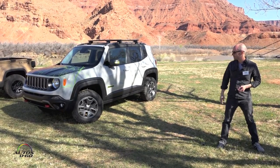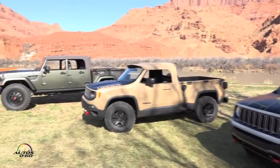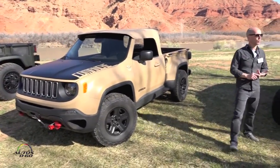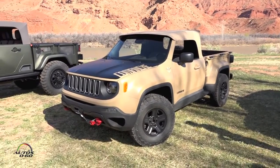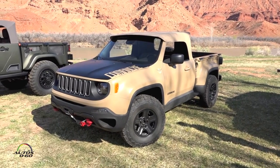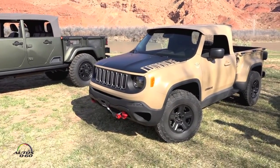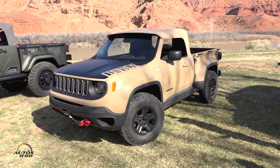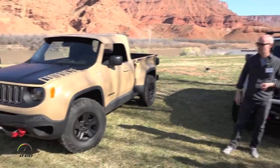The next one is the Comanche. This was taking the Renegade and seeing how far we could push it — could we do something more in line with a small pickup? We actually stretched the wheelbase about six inches, added a five-foot box on the back, took the top off and put a soft top on it, put a more aggressive wheel and tire — a 32-inch tire on 17-inch steel wheels — redid the front fascia for improved approach, breakover, and departure angles, and threw the black foot graphic on the hood. This color we nicknamed 'beige against the machine' — it works really well out here in Moab.